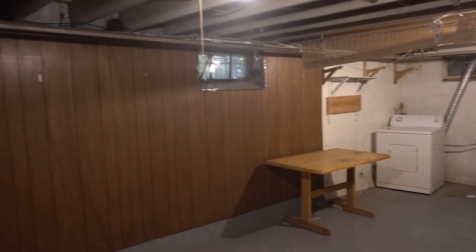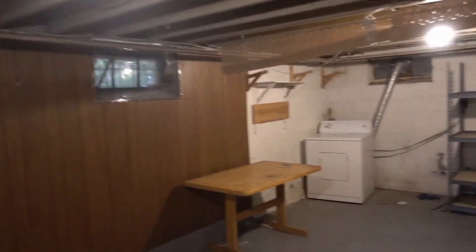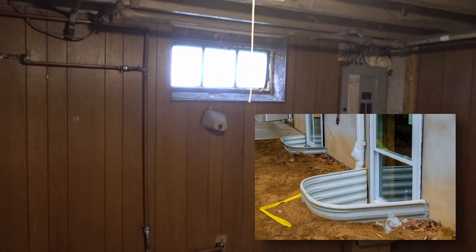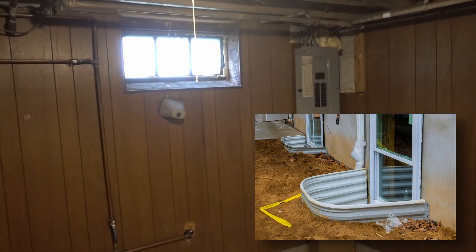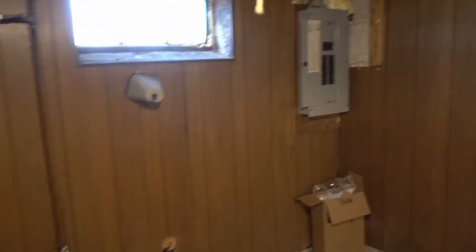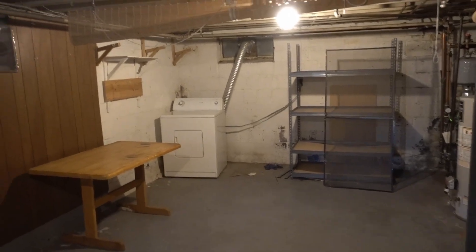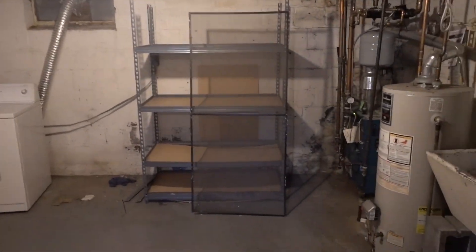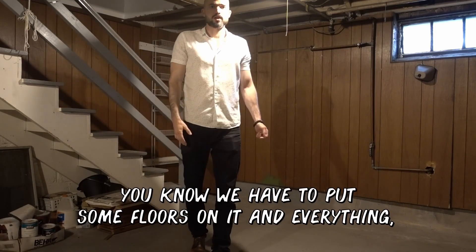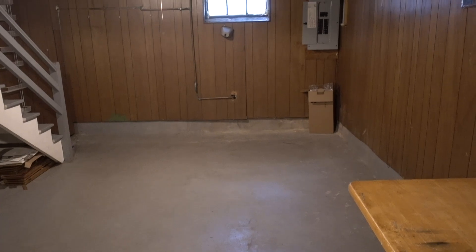Heading down into the basement — this basement has a lot of potential because the ceiling height is right at about seven feet, which is pretty much the requirement for a legal bedroom. We'd have to do some type of egress window, which usually costs around six or seven thousand dollars, and sometimes doing an egress opens up a whole other can of worms. So we might just leave it as is — you can still use it as a bedroom, just can't technically call it one.